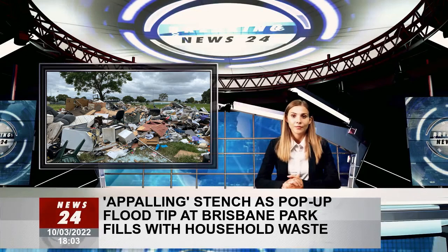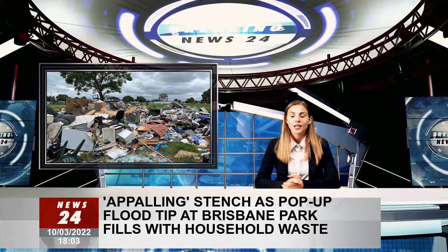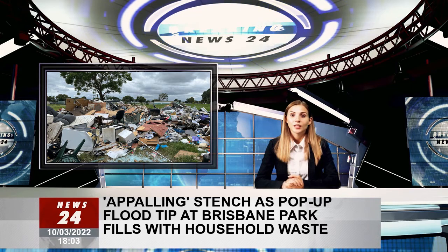The disgusting smell of piles of rotting flood waste dumped at a park in a southern suburb of Brisbane is wafting to nearby residents who were not notified that the location would be used as a makeshift tip.